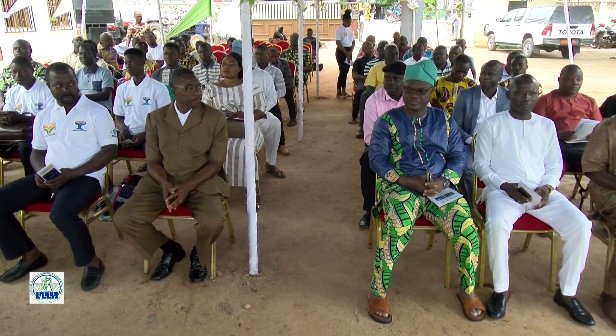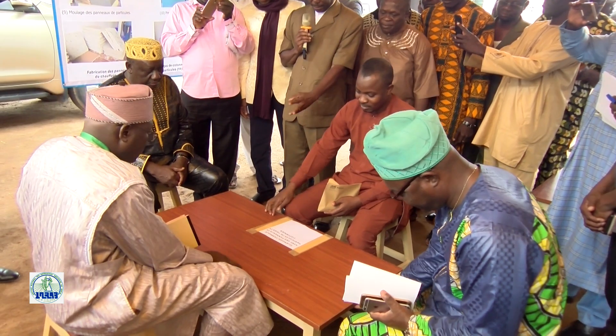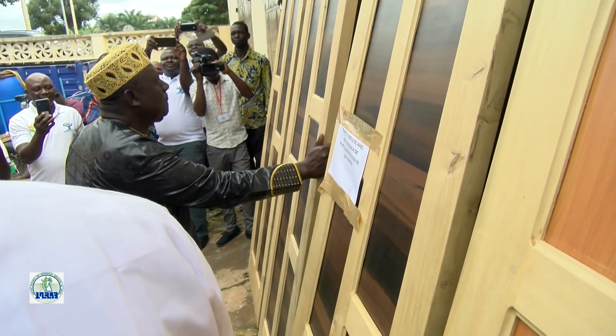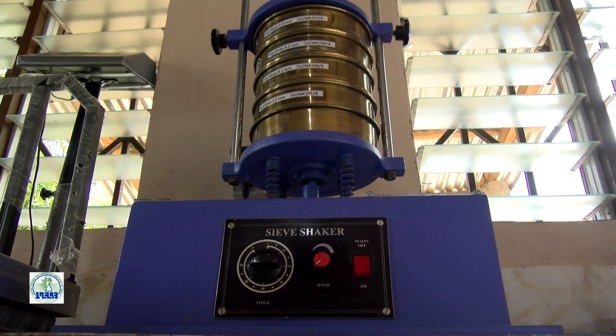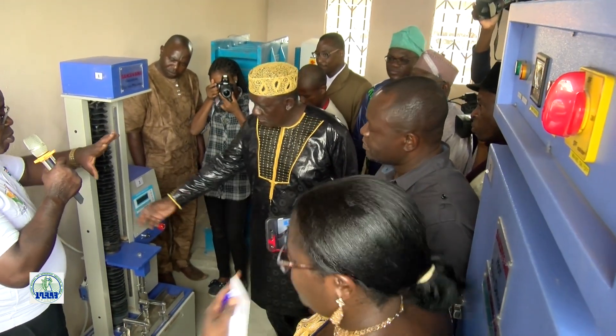Soyez-en fiers. Pour continuer de se targuer de cette fierté et maintenir vivace la flamme de l'espoir que VATICOPE a allumée, il est nécessaire d'accompagner les artisans locaux et les industriels de bois afin de créer plus d'emplois et procurer des revenus additionnels aux cotonculteurs. Les équipements qui ont permis de faire cela doivent être étudiés : quelle adaptation peut-on faire ? Comment nous-mêmes peut-on en fabriquer ? Il faut développer le génie local pour faire plus fort, plus grand et mieux.